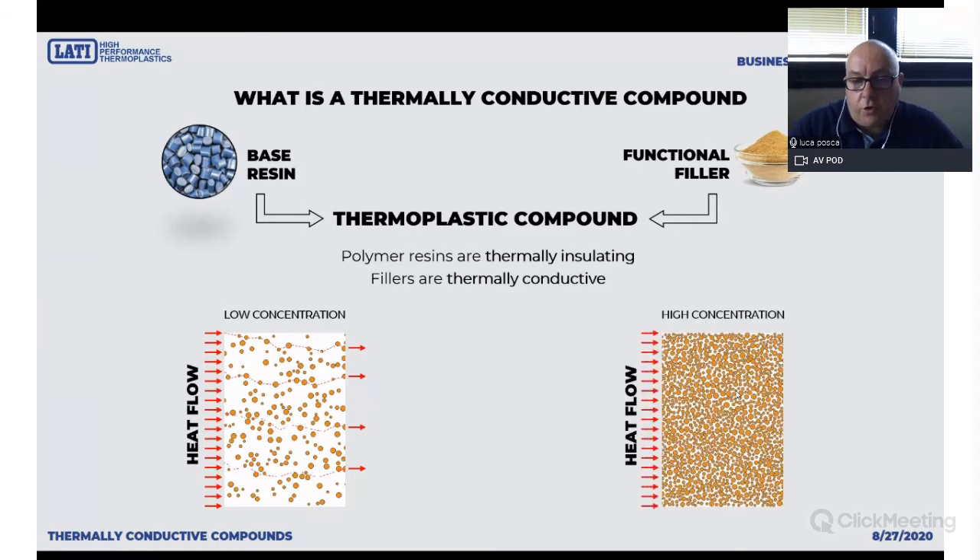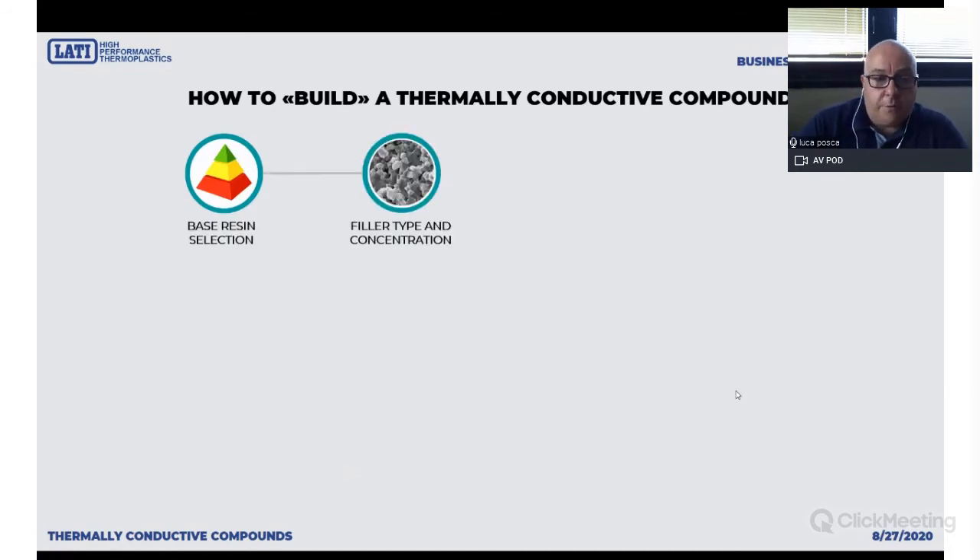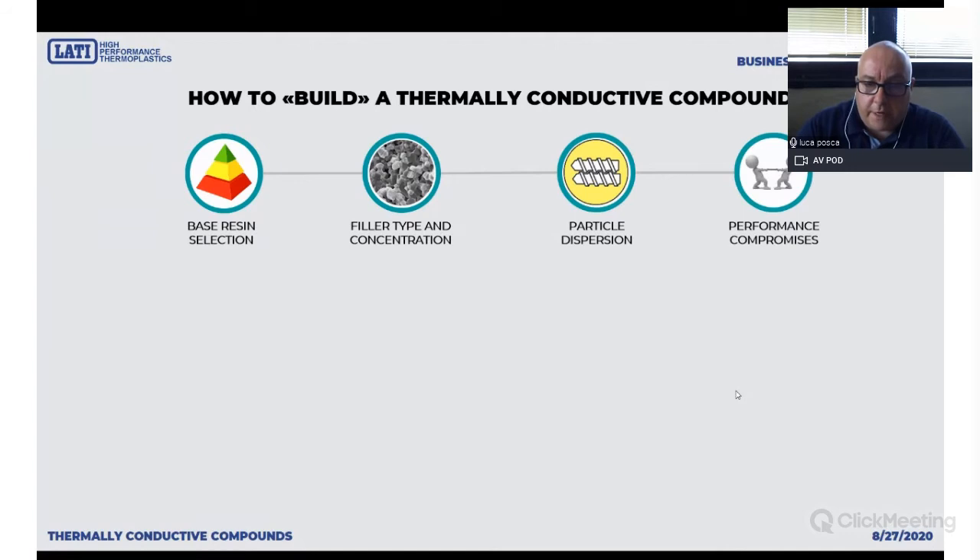You have to boost the concentration of the functional filler to really unbelievable amounts — we are talking about 70% graphite and 80–85% conductive ceramic to properly improve thermal conductivity. This is not enough, because the extrusion process also has a very important function in developing thermally conductive plastics. When you have such a huge amount of filler, you have to properly disperse it in the matrix in order to have very homogeneous and even material behavior, otherwise you will have poor mechanical and thermal performance.